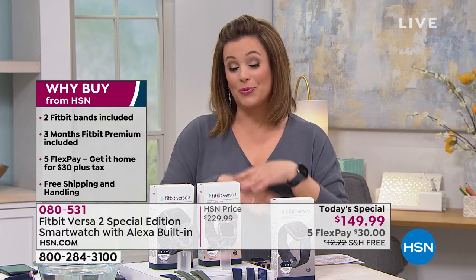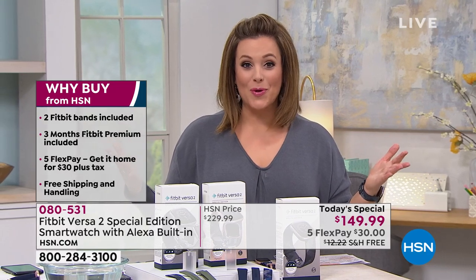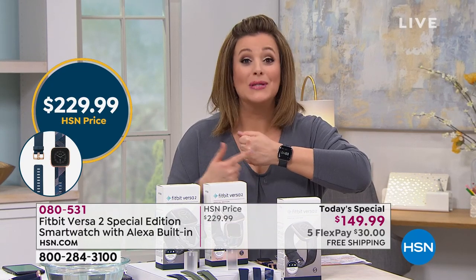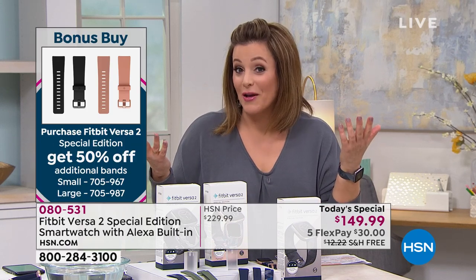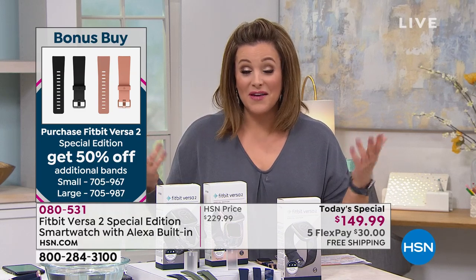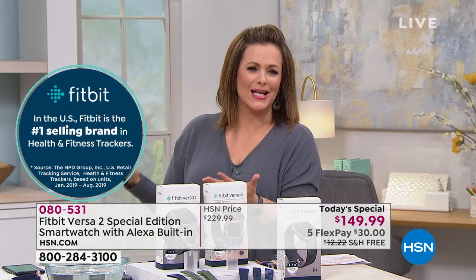This is one day only, $80 off what you'd pay pretty much anywhere else. FlexPay means you only pay $30 today — any debit or credit card — and we ship it out to you. You have 30 days to see if you love it, if it transforms your life, if you're motivated and inspired. If you don't love it, send it back. But this is the world's number one selling fitness tracker from a brand that's been doing it longer than anybody else.